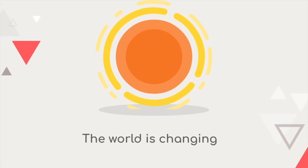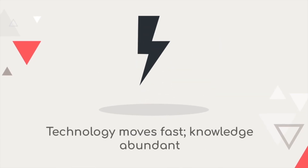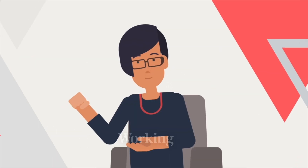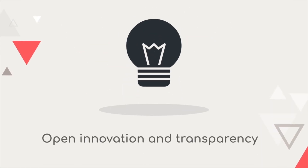But the world is changing. Technology moves at lightning speed, and knowledge is more abundant than ever. Working in isolation is outdated. Open innovation and transparency are the future.